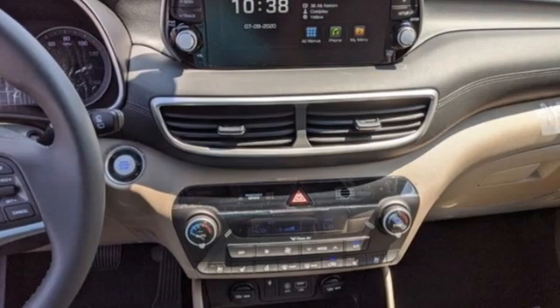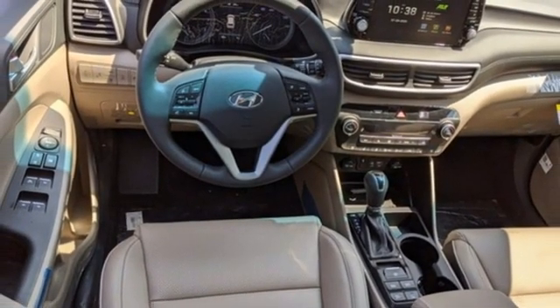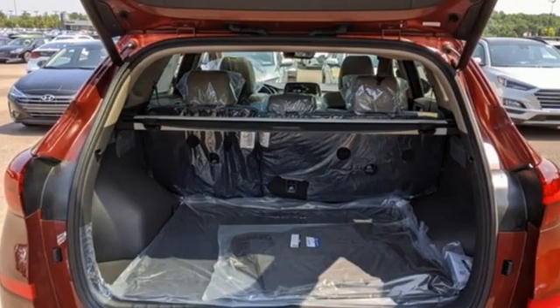Additional features include inductive device charging, streaming audio, hands-free liftgate, doors and push button start proximity key, and automatic transmission.